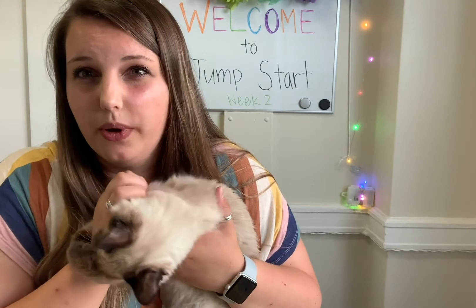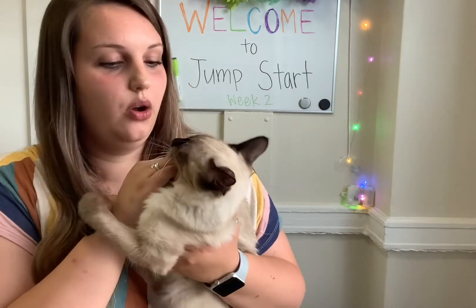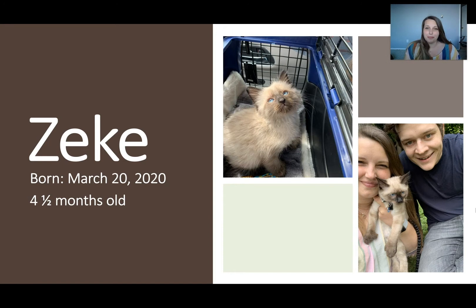I made a PowerPoint of pictures and videos of Zeke that I've gotten over the past couple of months — not all of them because I take a lot, but some really good ones that I think you might find entertaining. I'm in a different location today. I'm at my parents' house and finished my PowerPoint here, so I got to make my video in our living room at home.